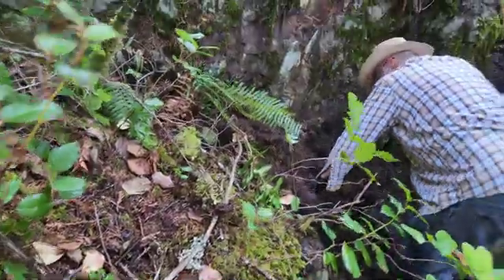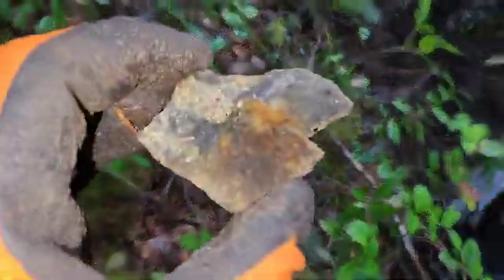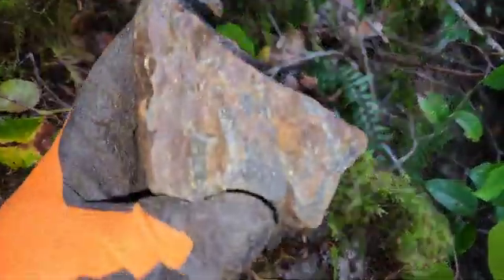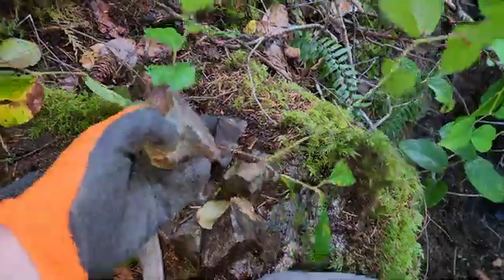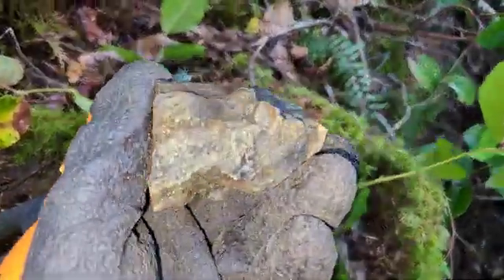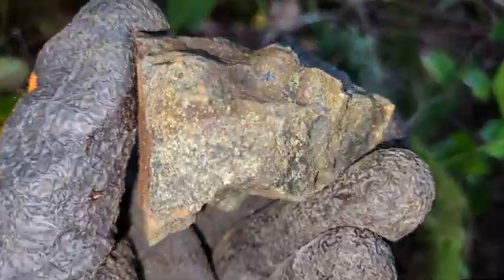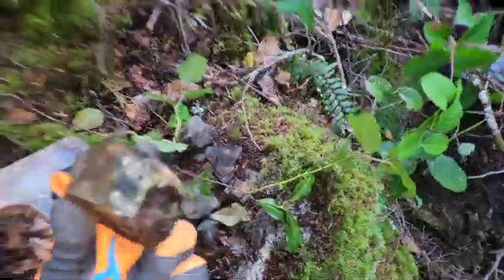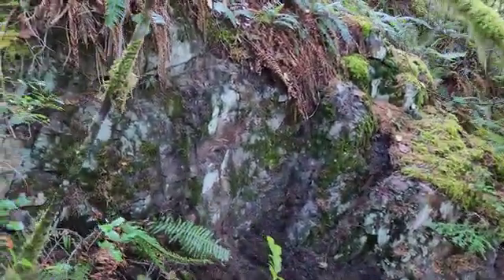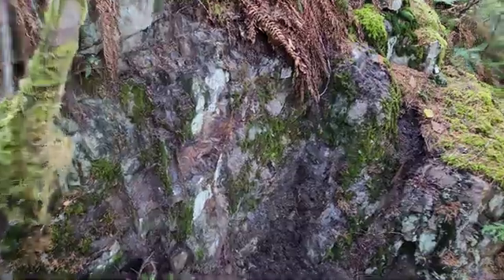It's massive sulfides — as you can see, chalcopyrite and magnetite. Nice decent width here so far of about 15 meters exposed.